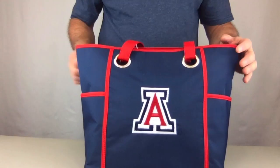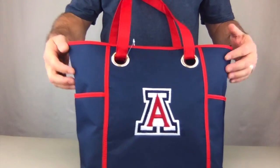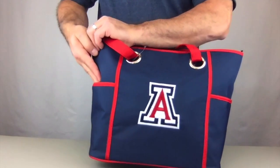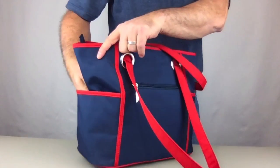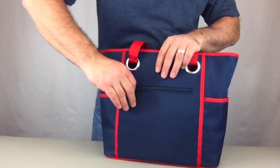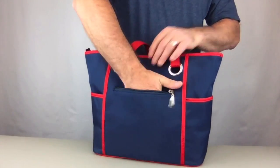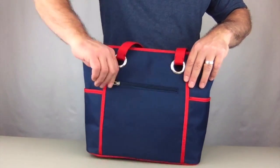It also has two wide straps for carrying it over your shoulder. On the sides we have two large pockets for quick access items — they roll to the back. Also on the back we have a zippered compartment for your license, credit cards, keys, anything that you need to get quick access to.